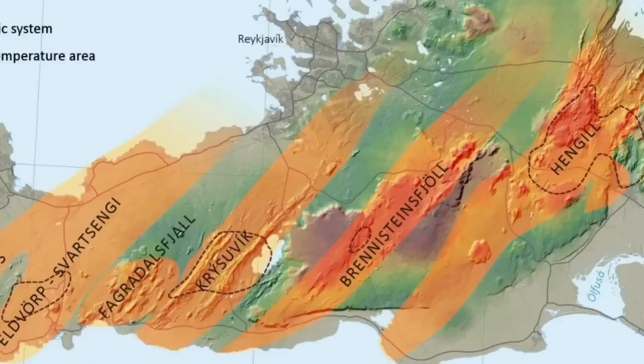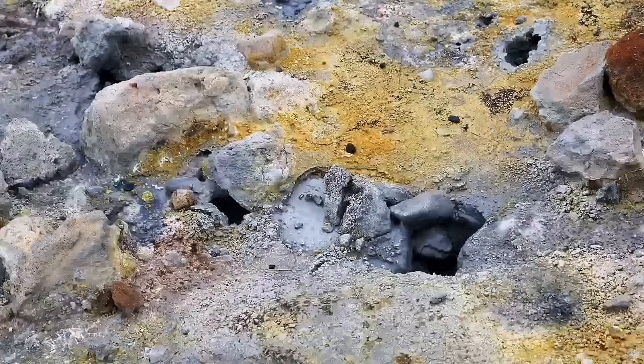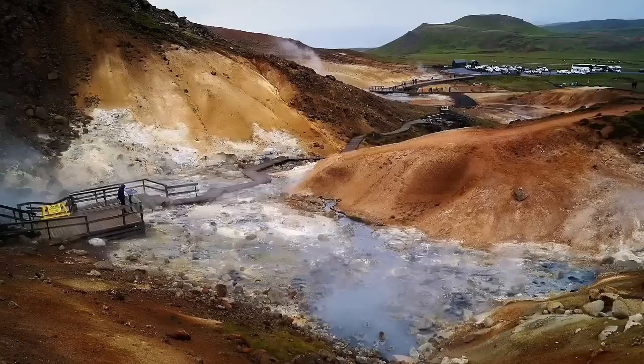The Krísuvík system is gradually building up pressure. It was last active in medieval times — the middle of the 12th century — and created a lava field. That is an important system because that area is full of glacial lakes and the water level in the aquifers is relatively shallow, with saturated soil. This could create phreatic eruptions — more explosive than the gentler ones we see at Fagradalsfjall — and these two systems are gradually awakening.